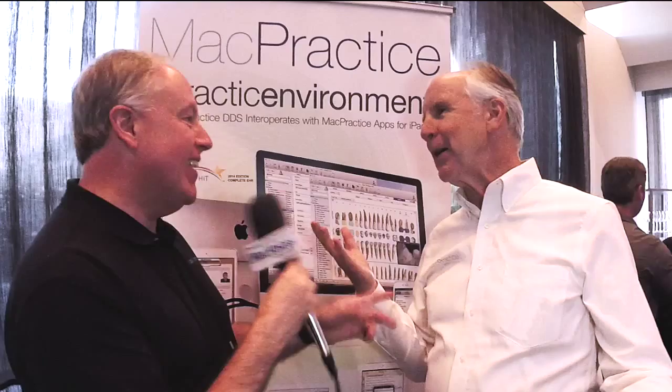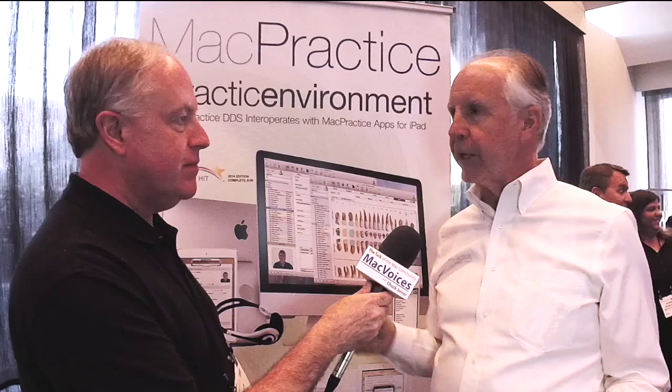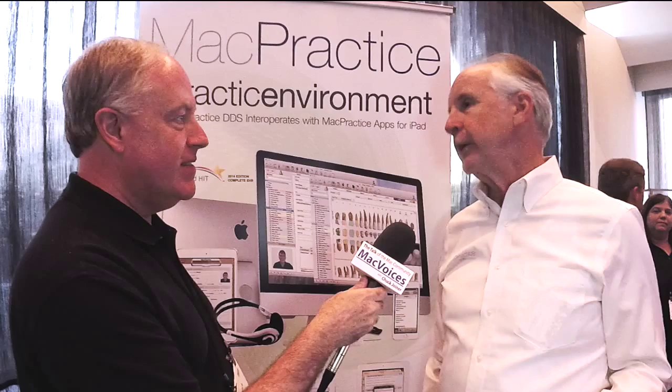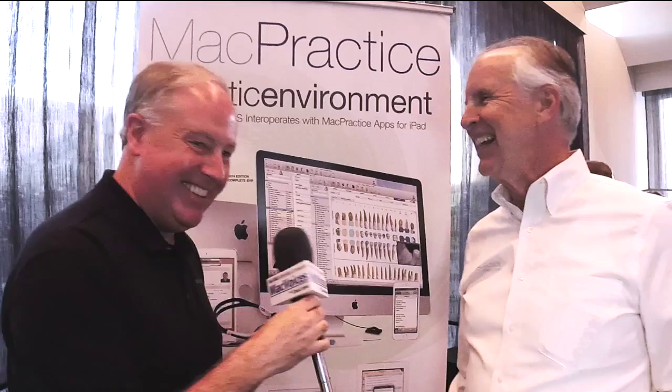Well, there's a difference in personality between somebody that uses a Mac and somebody that uses a PC — I think we all know that. People that I know who have worked on Macs and PCs know that it's somebody with a different mindset. So if you're looking for somebody with that mindset, yes, a Mac Practice user would be a great person. Or you could go to your PC user and say, 'Why aren't you using Mac Practice?' Because they're probably using a Mac at home or an iPhone or an iPad, and they just don't know they could use it in their office.